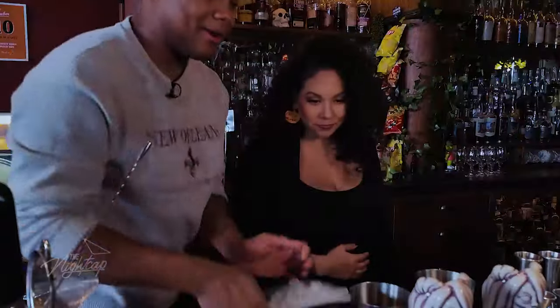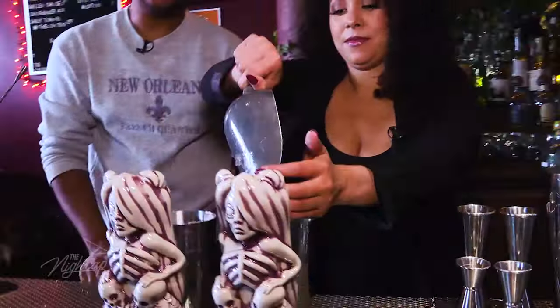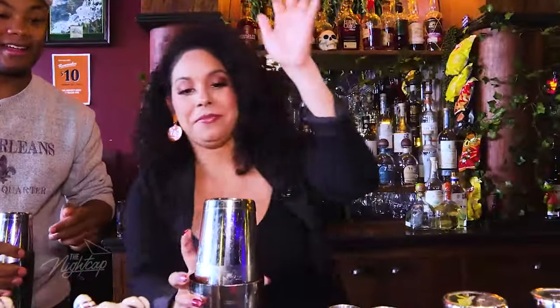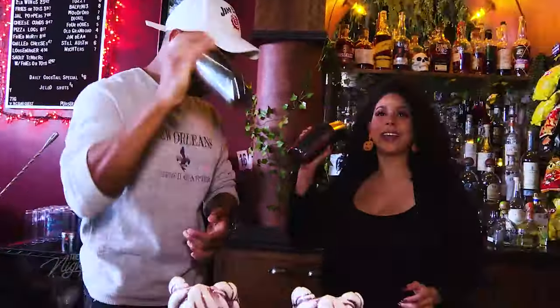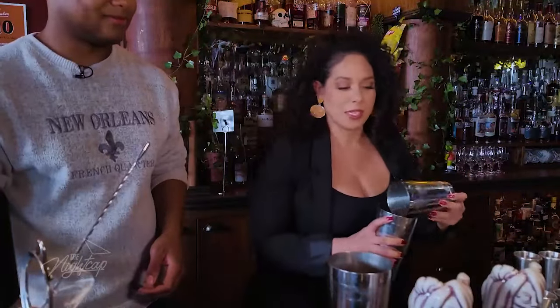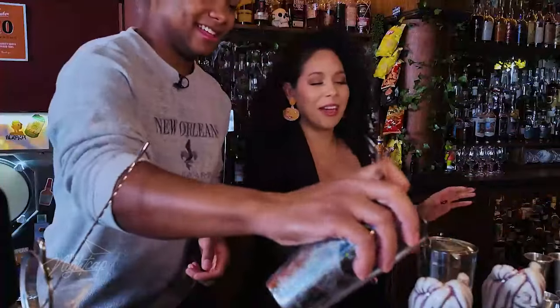I would probably suggest slapping it because the tins will occasionally come apart. There you go — I won't be able to open it. I have a rhythm. Has it frosted? It's got some frosting on there. My hands are frozen. The hardest part for me when I first started learning how to bartend was how cold the tins would get.